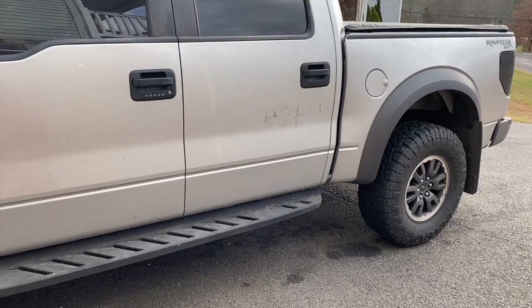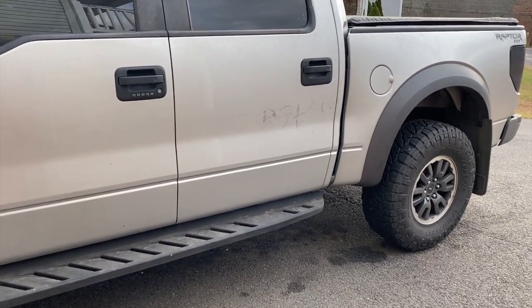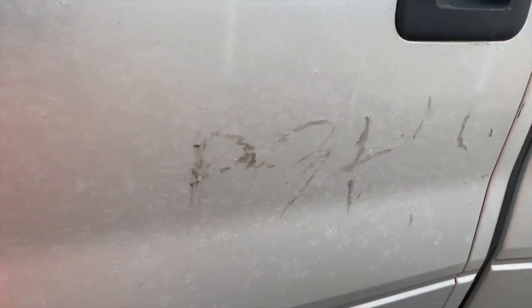I'm still trying to figure out what my one daughter rode on it with. It's kind of like sticky grease — I don't know how she got that on there.